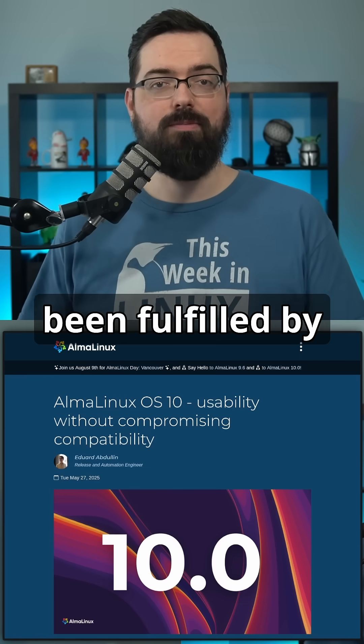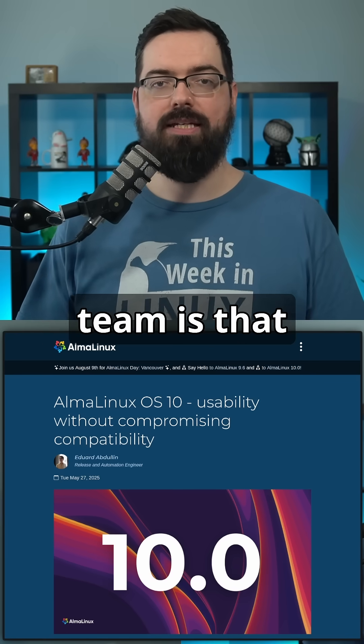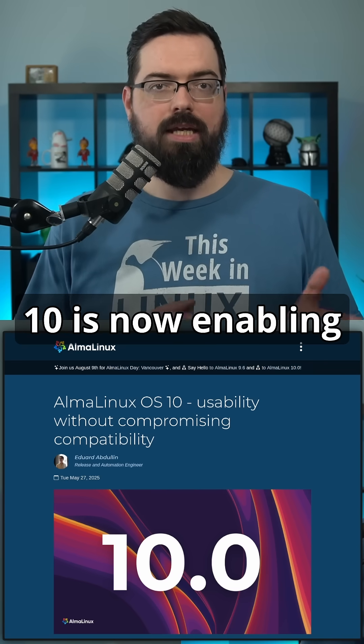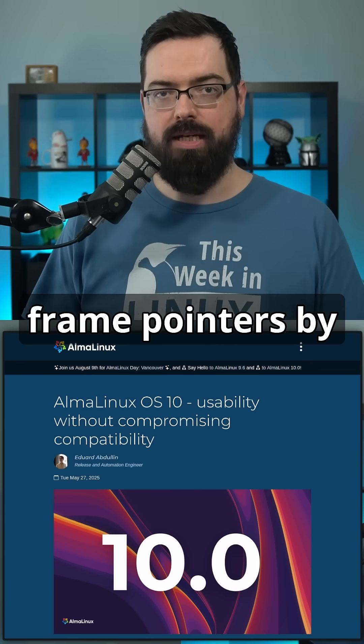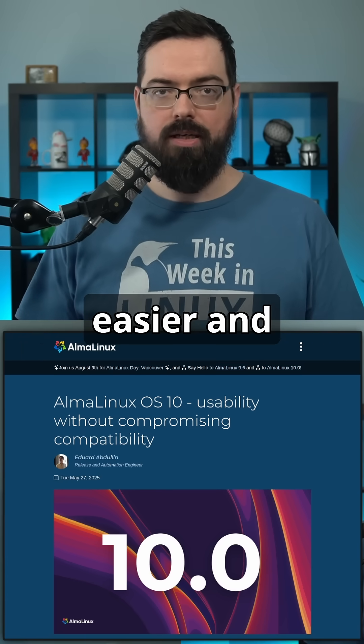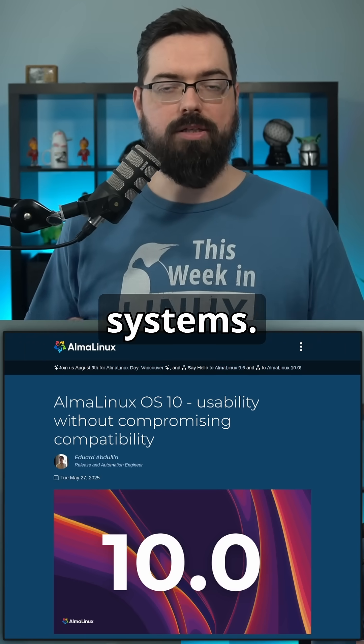Another community-requested feature fulfilled by the AlmaLinux team is frame pointers. AlmaLinux OS 10 is now enabling frame pointers by default, which makes real-time tracing and performance profiling much easier — essential for optimizing applications on production systems.